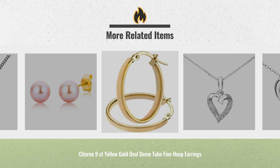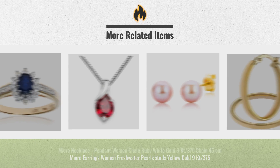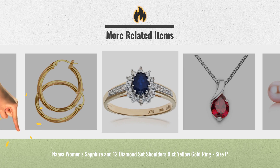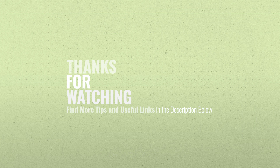UK Black Friday deals are now available. Click the link below and get yours. Thank you.